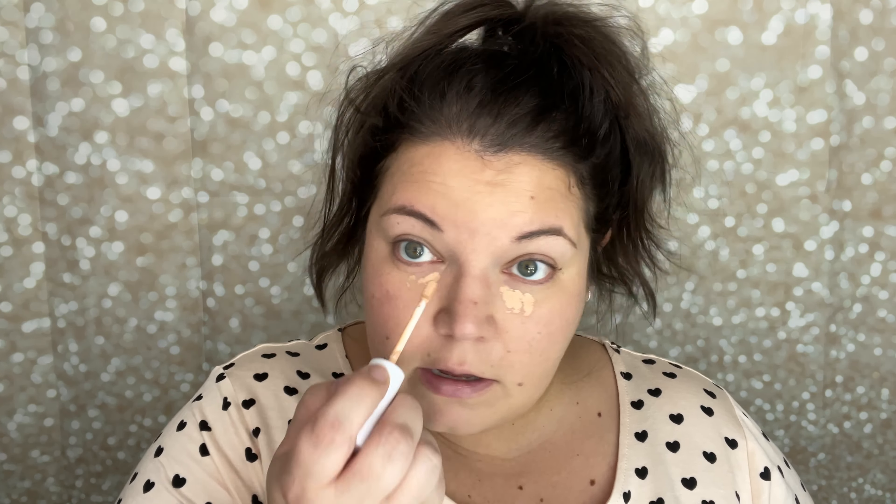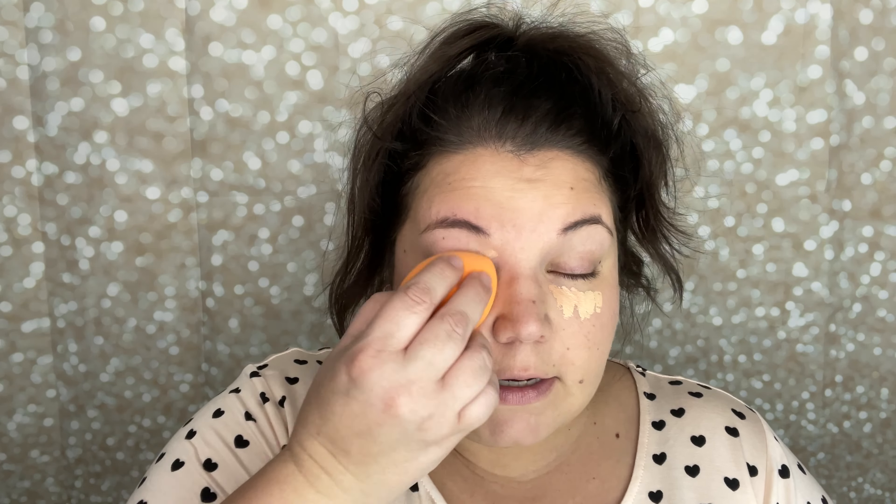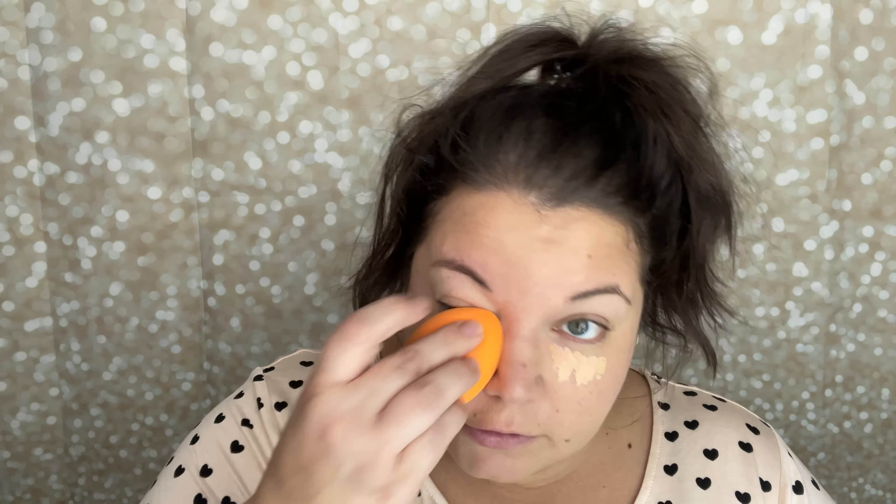I grabbed ColourPop's No Filter concealer — both of these are probably about a year old, so probably expired. I remember neither of them is actually my shade — I always had to mix them. This one is a little too peachy and this one is a little too yellowy, so hopefully they cancel each other out. Oh my gosh, I probably have way too much on. These are the No Filter concealer — I don't remember if I liked them or not. We're going to blend the crap out of this. I remember not being happy with the color matches but could never get my exact shades.